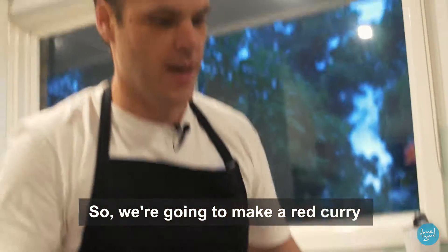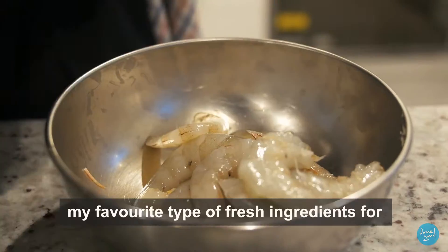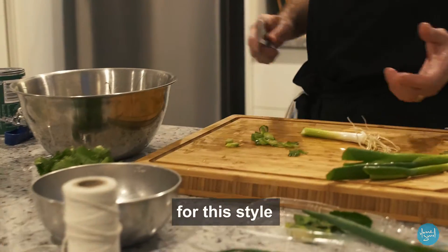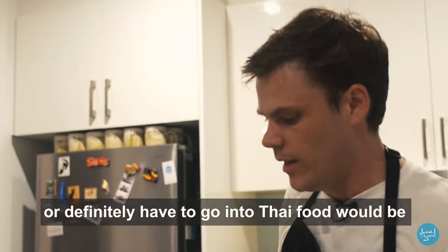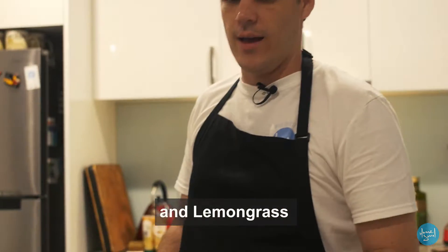So we're gonna make a red curry with some jasmine rice. My favorite type of fresh ingredients for this style — definitely for Thai food — would be coriander, lime leaves, and lemongrass.